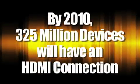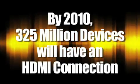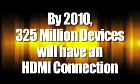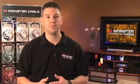It's estimated that by the year 2010 more than 325 million devices will have an HDMI connection. Now just because a cable has an HDMI connector on it doesn't mean that it will pass the minimum HD specification. This can become very confusing for customers.